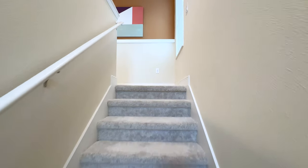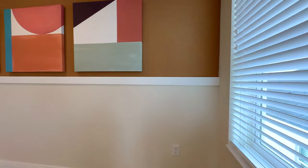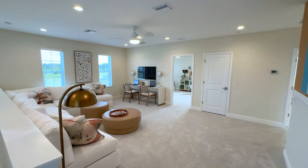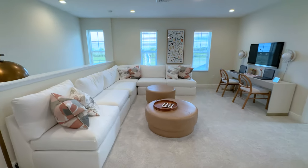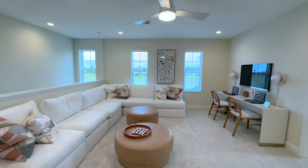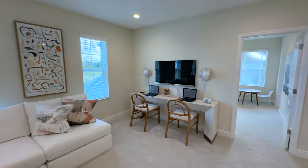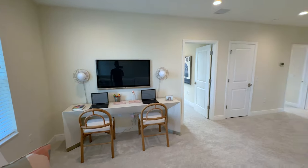As we come up the stairs, we land on this beautiful loft. A couple hundred square feet of living space where you can send the family — maybe this is your home office, or where you set up a guitar and drums, or a media center with a big screen TV. There's a lot you can do up here. That's probably a 55-inch TV just to give you a little perspective on the space.